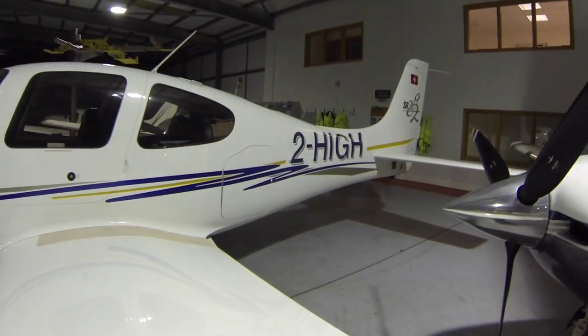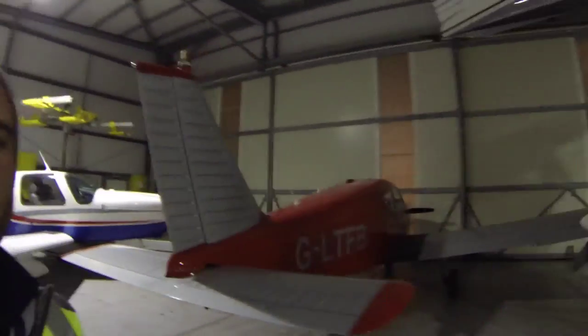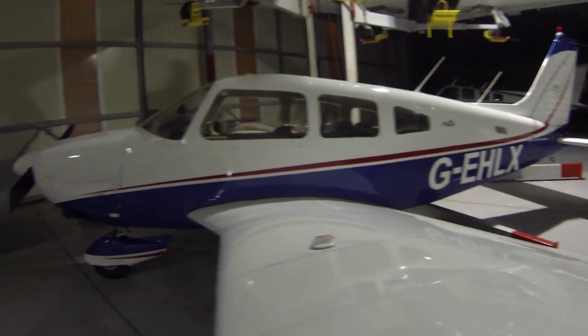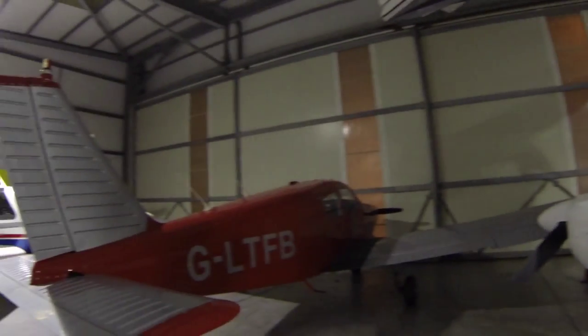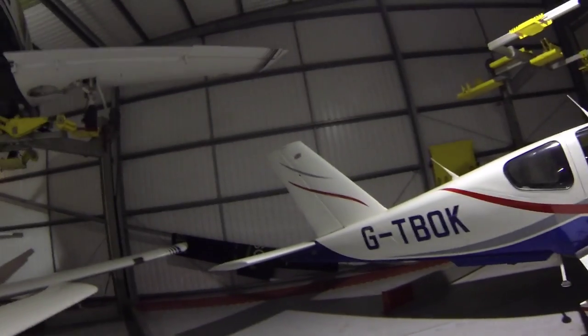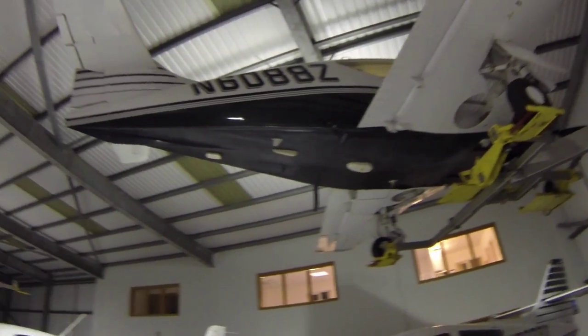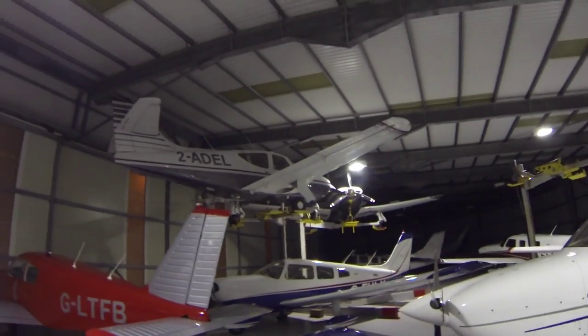Just a quick walk around. There's a Cirrus SR20 — it's currently for sale if you've got a spare 120 grand. And as I said before, there's our remote. There's a Cherokee that's based in Albany, in for maintenance. And then there's a closer look at the lifts — more lifts up there look.